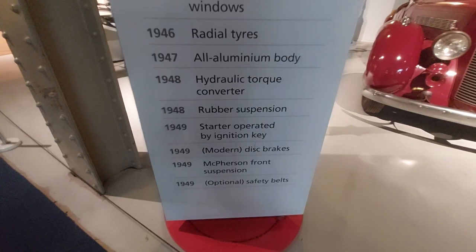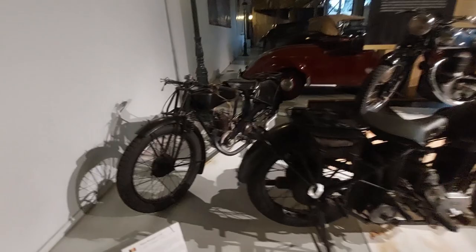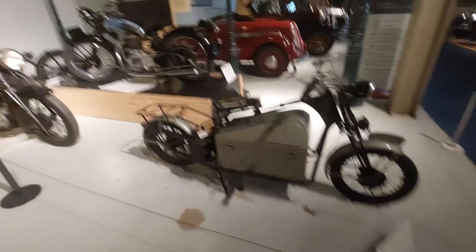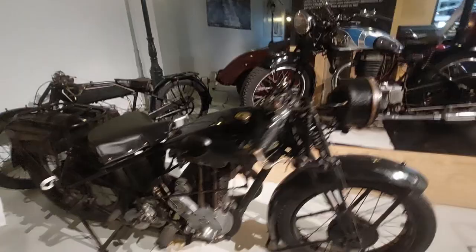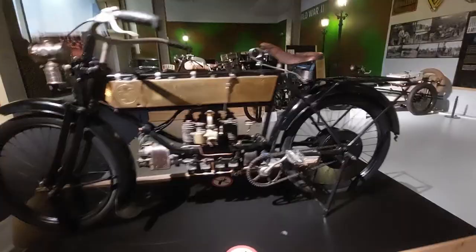Interestingly, disc brakes were introduced in 1949 — but when did Ferrari go to disc brakes? I believe it was the mid-60s. They waited until Jaguar had huge success with the D-type, which had disc brakes, then put it on the Ferrari LM. Ferrari didn't like to innovate; he let others spend money developing technology, then mastered it for his race cars.